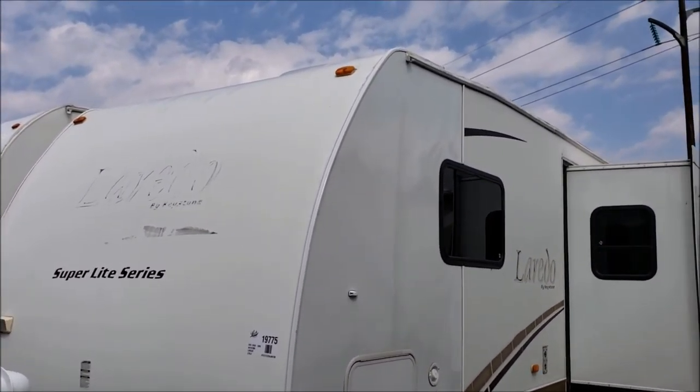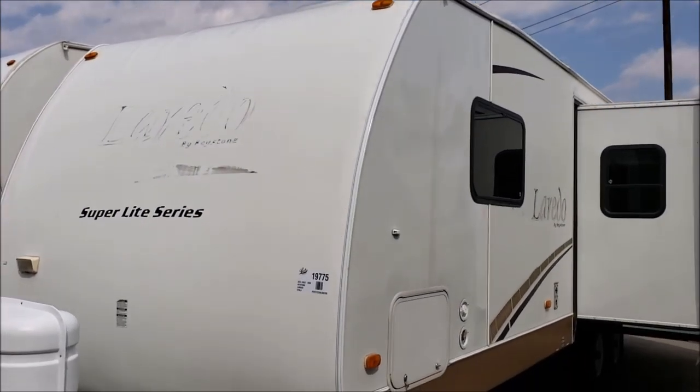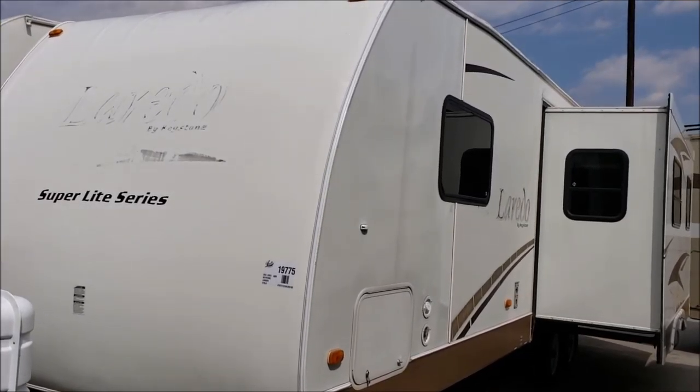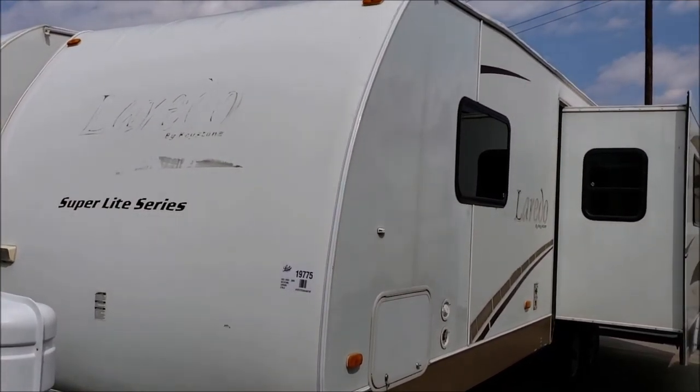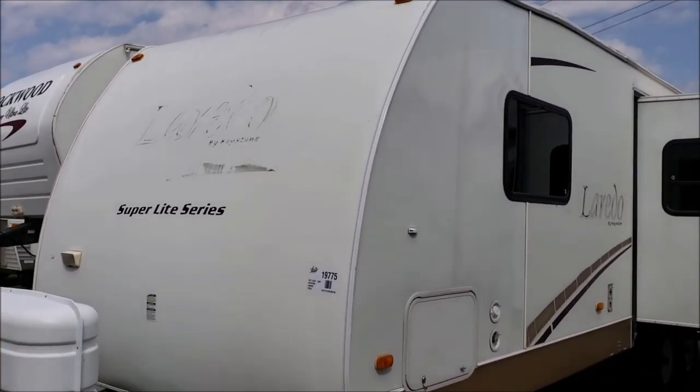If you would like to see this Laredo in person, or any of our other used travel trailers, you can always stop by and take a look on our lot at the corner of 27th and Cornhusker Highway here in Lincoln, Nebraska. All of our inventory is also available to view online at our website.